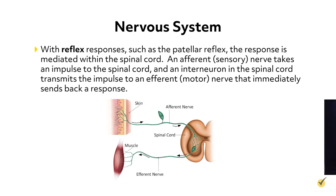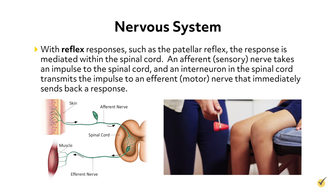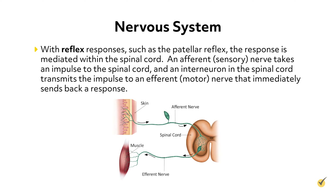With reflex responses, such as the patellar reflex, the response is mediated within the spinal cord. An afferent or sensory nerve takes an impulse to the spinal cord, and an interneuron in the spinal cord transmits the impulse to an efferent or motor nerve that immediately sends back a response. In most cases, the impulses travel to the spinal cord and up tracks in the spinal cord to the brain, which sends back a response. The nerves that comprise the somatic nervous system include the spinal nerves and the cranial nerves.